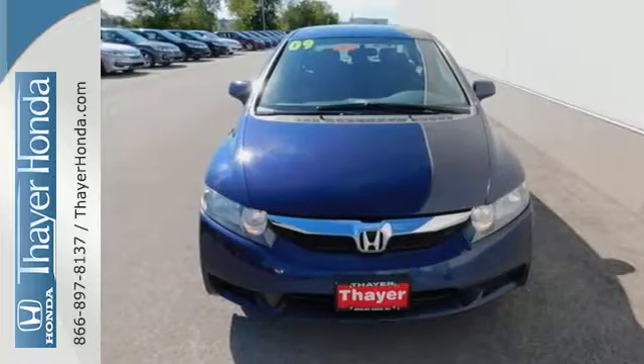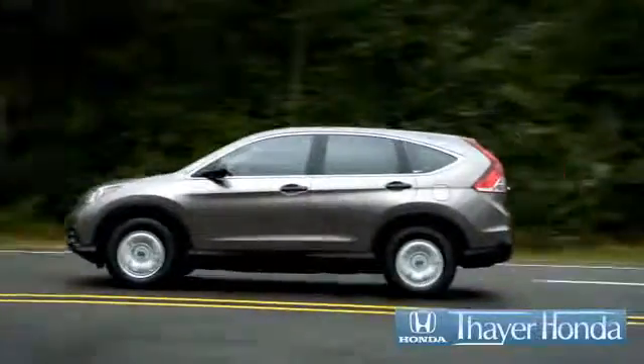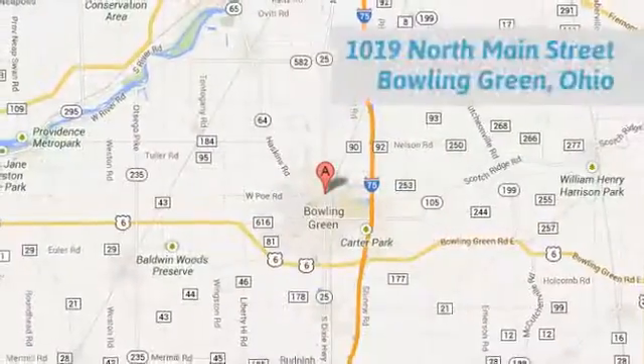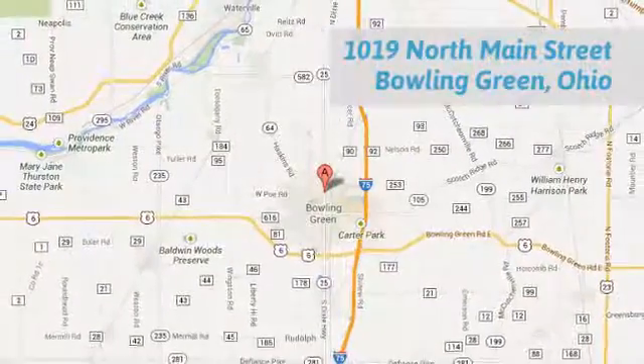Test drive it today. Say your Honda is happy to pass the savings and quality on to our customers. Call, click, or stop in today. We are conveniently located at 1019 North Main Street in Bowling Green, Ohio.